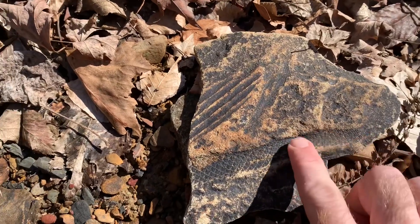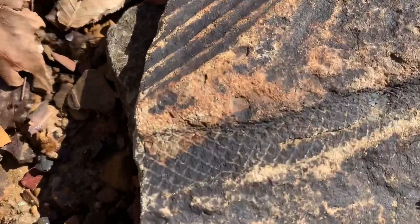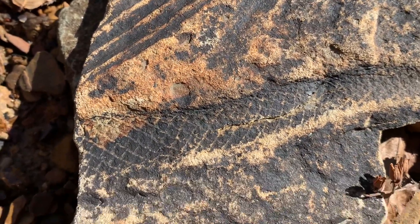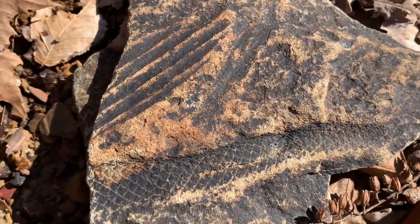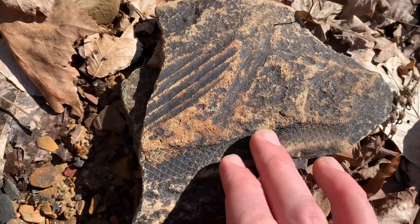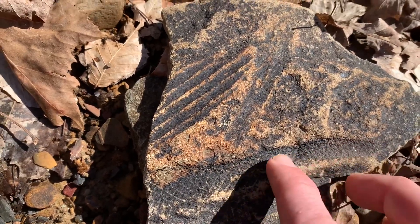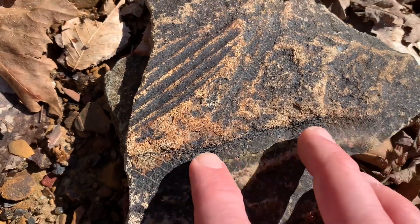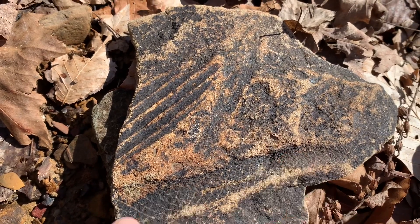This is why these trees are referred to as scale trees — because of the scaly pattern. A lot of people find these kind of fossils and think they found a snake fossil or some kind of dinosaur, fish, or reptile. It's not though — it's just a tree. It's still pretty cool because it's like 200 or 300 million years old, but that is the outer bark pattern from a scale tree. One of the first trees on the planet, actually.